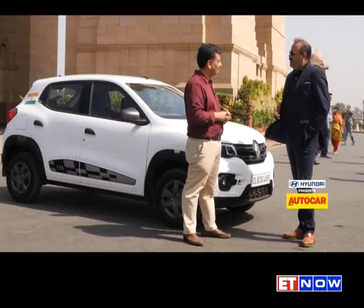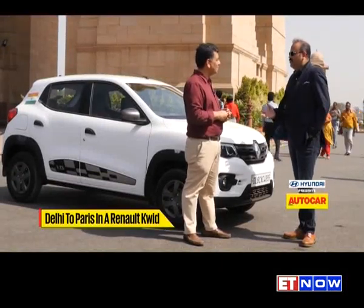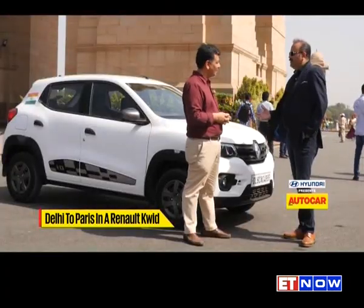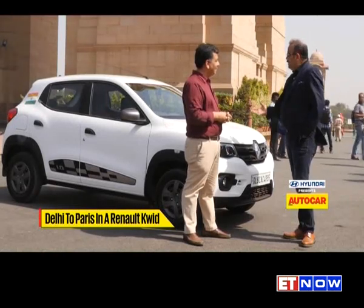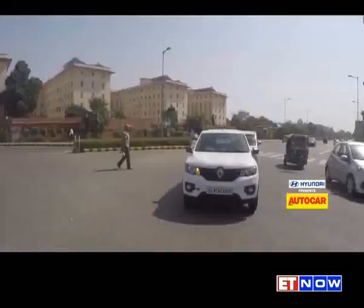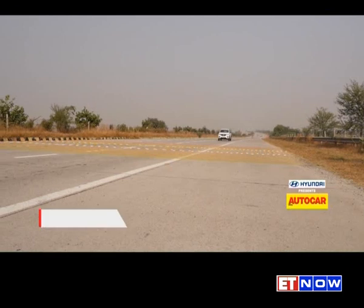Renault, being a 118-year-old brand, for the first time in its history has launched a global car outside of Europe. What more to say than to make this drive all the way from New Delhi, India Gate, to Paris. And with that, we set off.